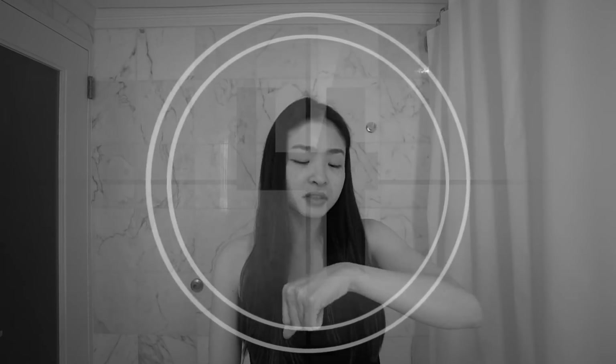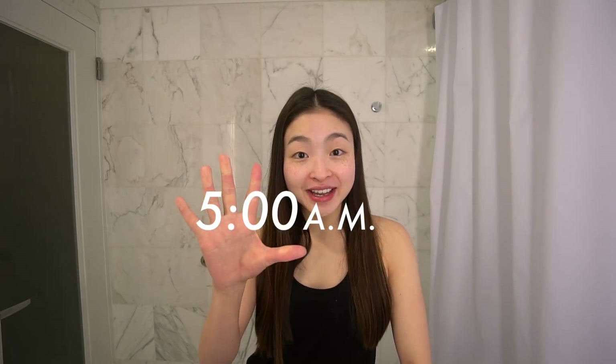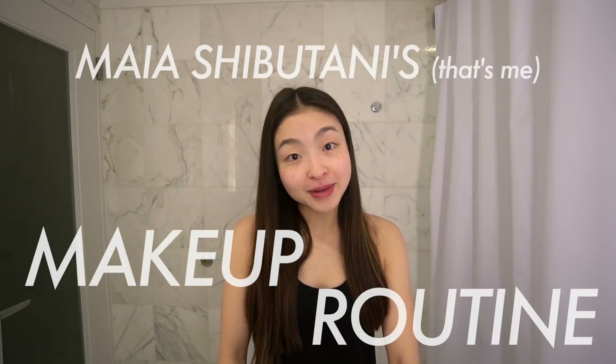Checking my watch. It's 5 a.m. Hey guys, I'm in New York City for the Today Show. Alex and I are here helping Ralph Lauren and Team USA unveil the opening ceremony uniform for the Olympics. It's 5 a.m. and I'm gonna be taking you through my makeup routine.